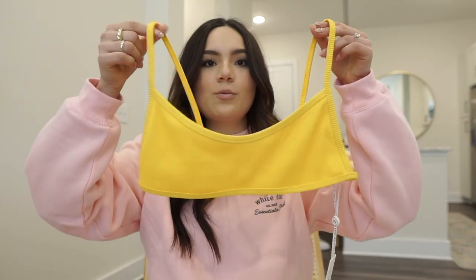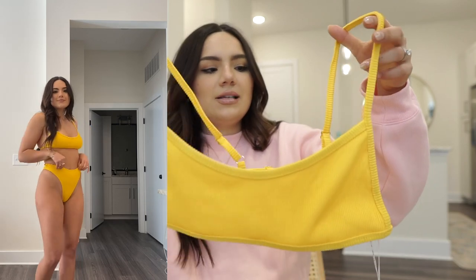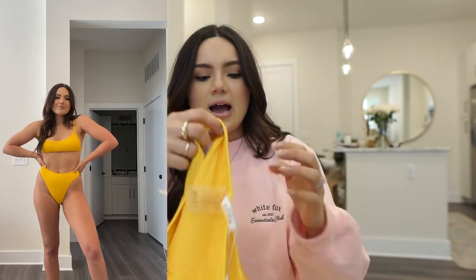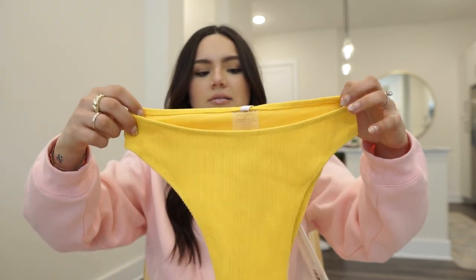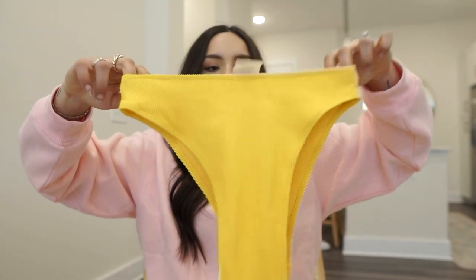I also picked up two swimsuits. First, a really pretty yellow one — I got the top in a large because a medium didn't fit right in the past. The straps are adjustable, which I love. The bottoms are high-waisted with great coverage. I'm excited to wear this on my honeymoon once we get to book it.